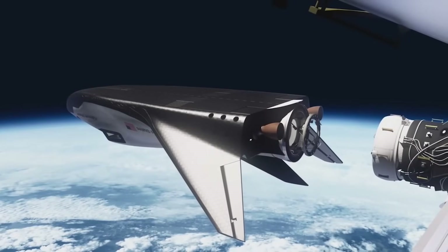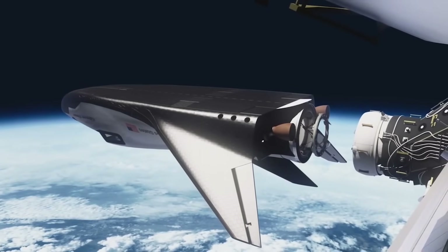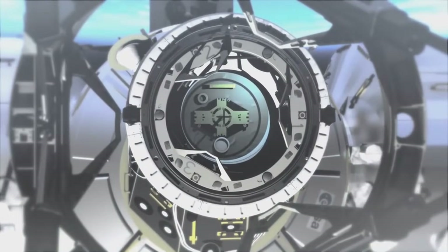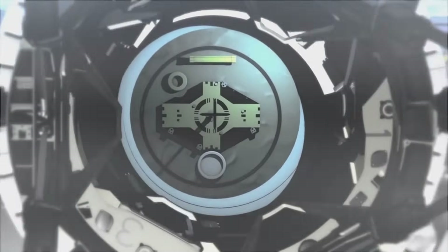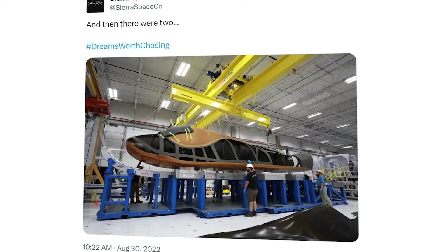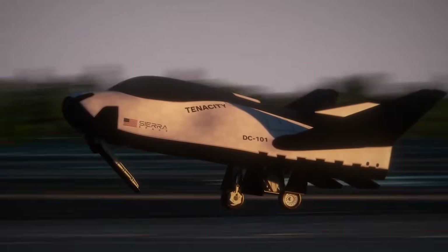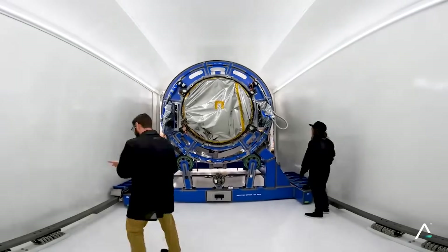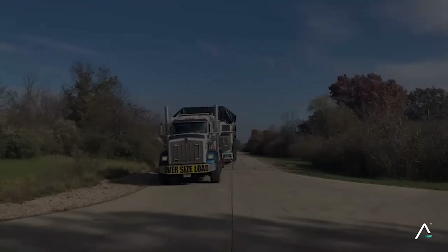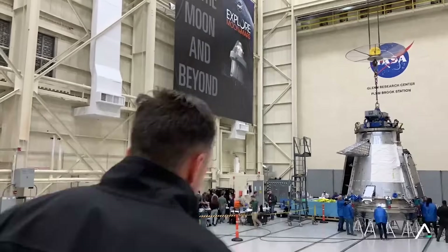Back in 2016, NASA announced that Dream Chaser had been awarded one of the CRS-2 contracts, committing to purchasing a minimum of six resupply missions to the ISS. If this demo mission goes well, the company is expected to refurbish Tenacity and continue building additional space planes. Around a year ago, the company revealed it had begun working on a second test article, separate from Tenacity. In the future, they will have a few cargo variants and eventually space planes designed for humans. Both Dream Chaser and Shooting Star have arrived at NASA's test facility and begun final mission prep, and if testing goes well, they are expected to ship to Florida for integration with the second Vulcan.